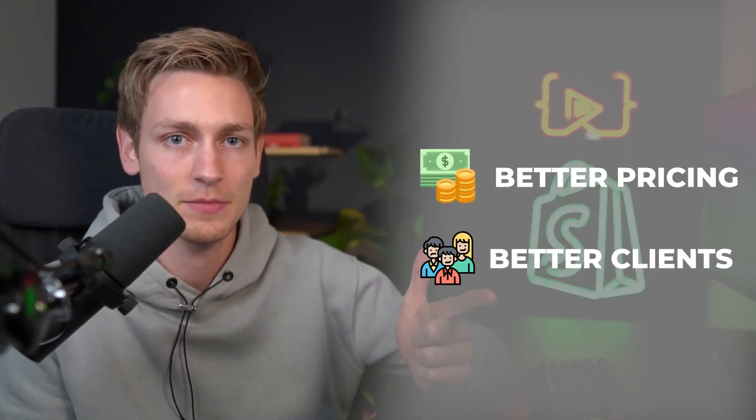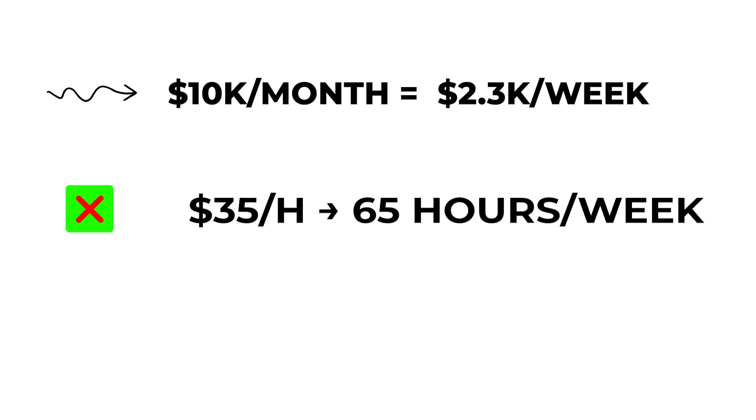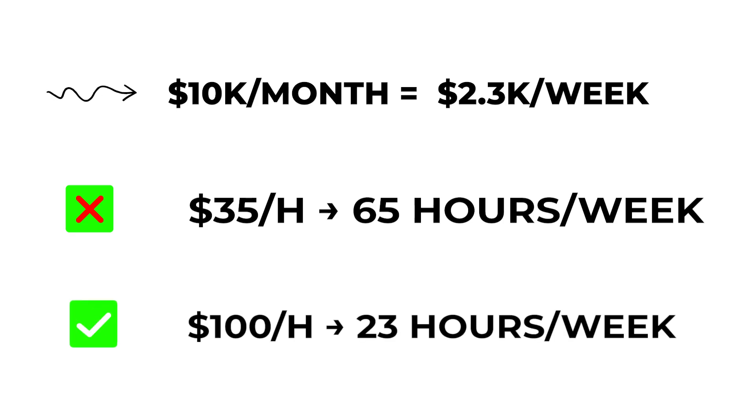We can break it down: if you want to make 10k per month, that's $2,300 per week. If your hourly rate is $35, you would have to work 65 hours per week. But if your hourly rate is $100, you would only need to work 23 hours per week. That shows how pricing can give you very high leverage on your time.